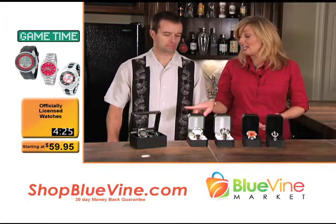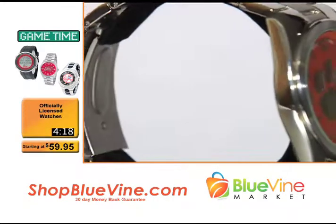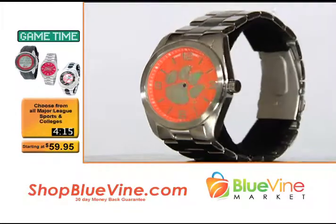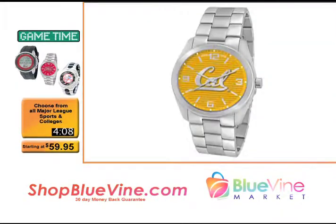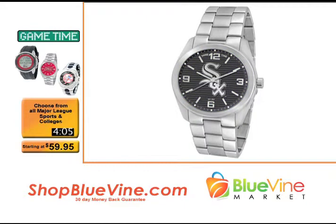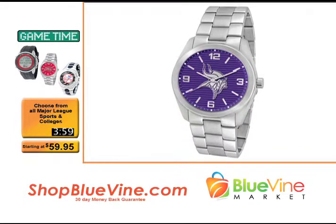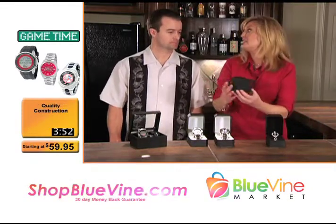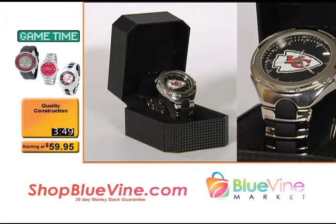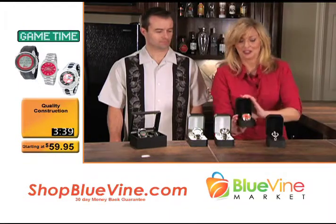If you have someone in your family with a more classic style or who dresses up a bit more, we've got the Elite watch. The Elite is a little more dressy but still retains that sports element with your favorite team on the face and your officially licensed logo. It has a steel band all the way around and a slimmer profile — for the man who wants something more classic that you can dress up but still support your favorite team. It comes in a beautifully done box with a hologram sticker showing it's an officially licensed product.